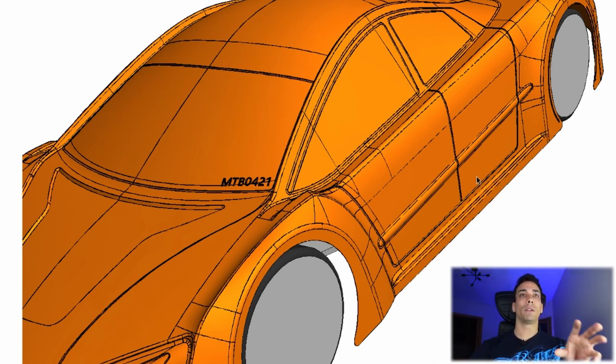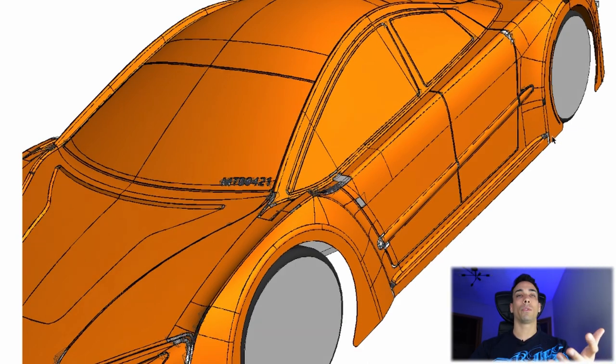Comparing to the Twister, this body should have a little bit more downforce but much less drag, so the body should carry much more speed than the Twister.